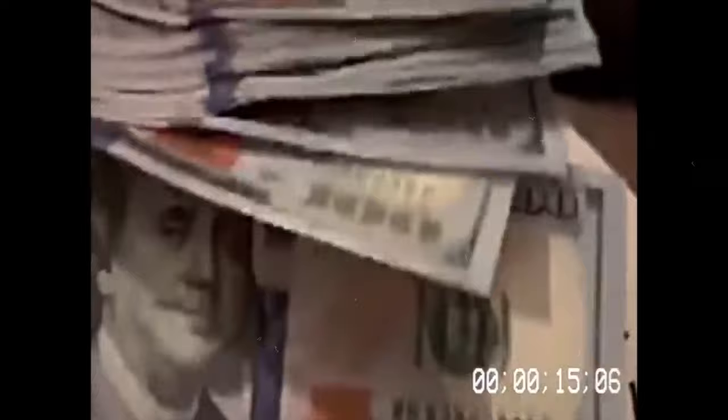Despite initial challenges and a steep learning curve, Turner's counterfeiting skills improved dramatically over time. Towards the end of his counterfeiting endeavors, he could produce a flawless counterfeit bill in just 5 or 10 minutes, showcasing the culmination of his trial and error process.